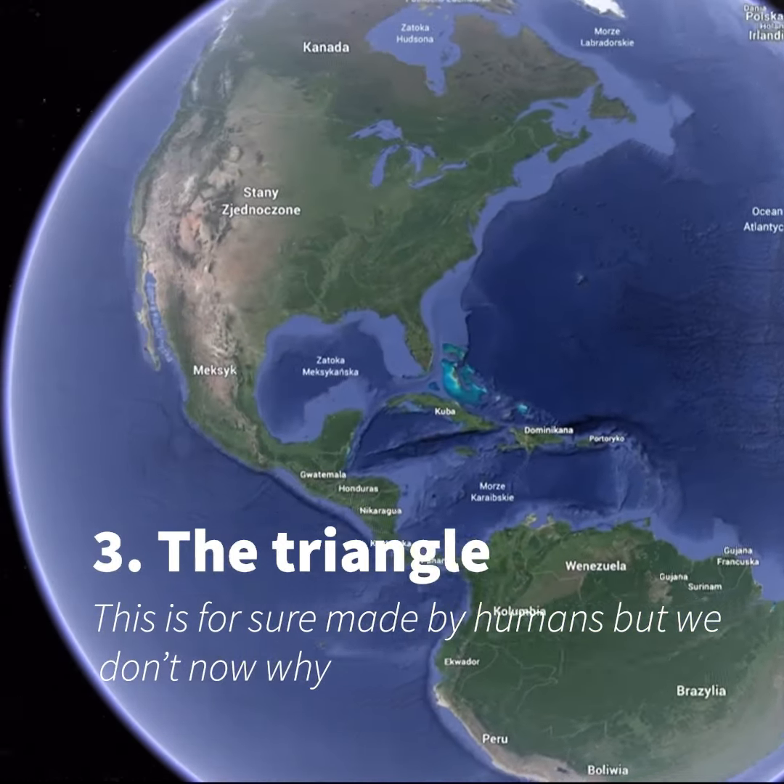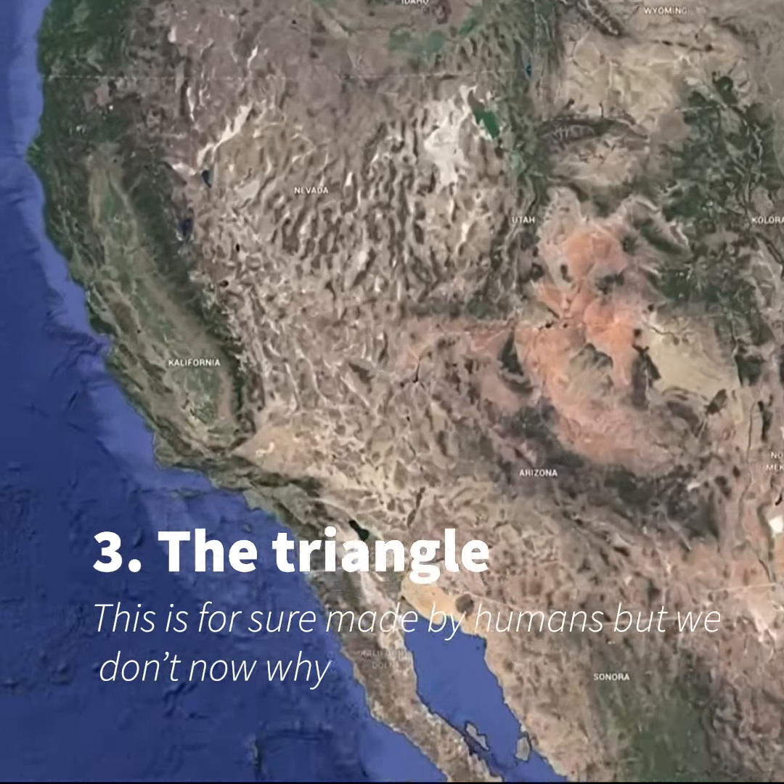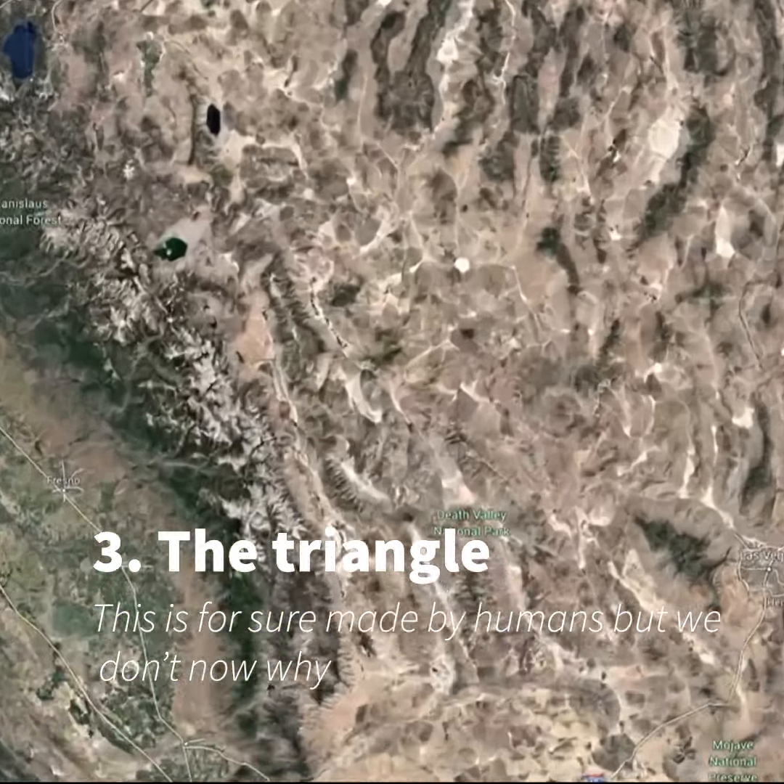Number 3: The Triangle. This is for sure made by humans, but we don't know why.